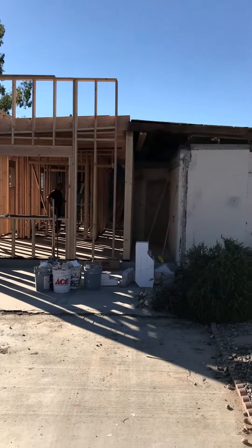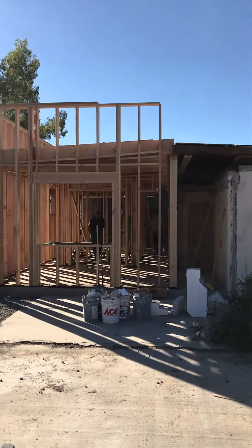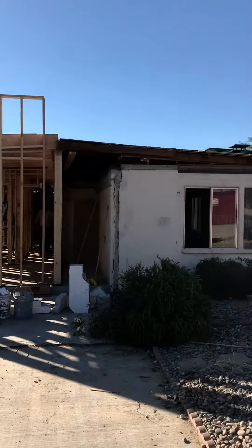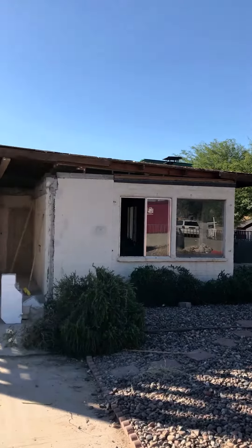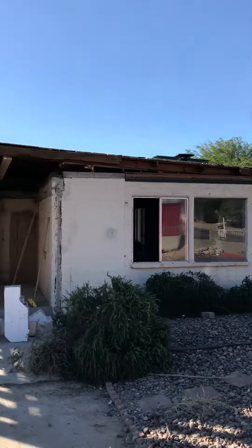What you're looking at right here is what was the carport. It's now being remodeled into a bedroom here in the front. You can see the old existing house — it has a parapet wall running across that whole top right there, giving it a nice high roofline.